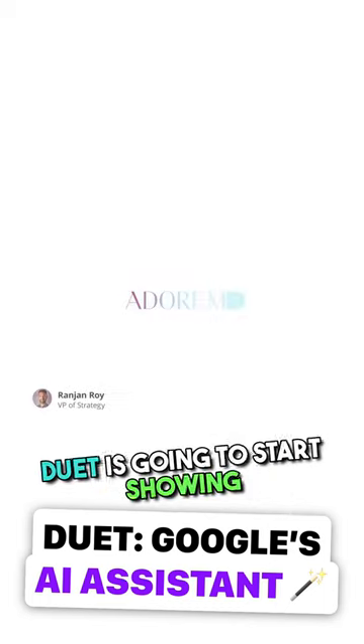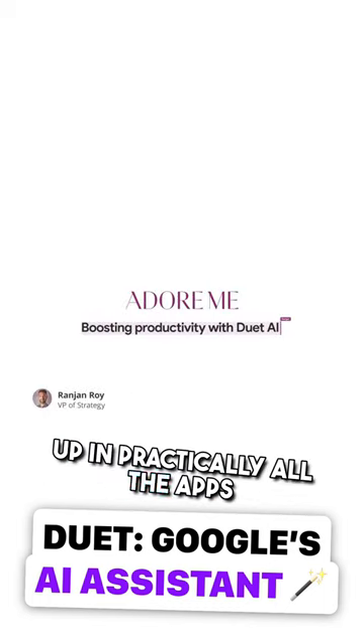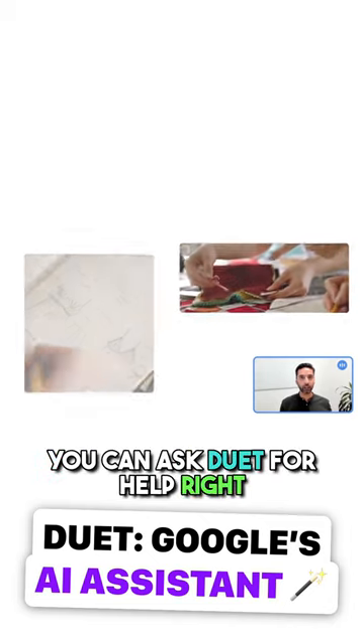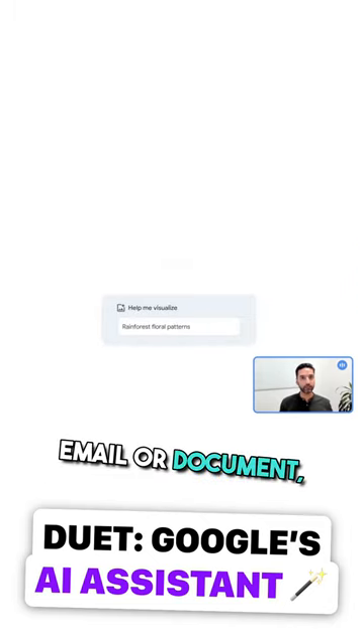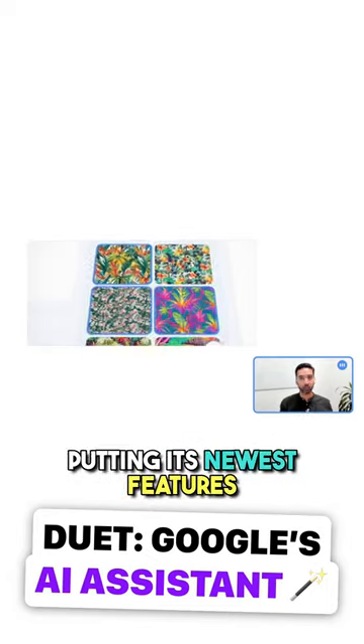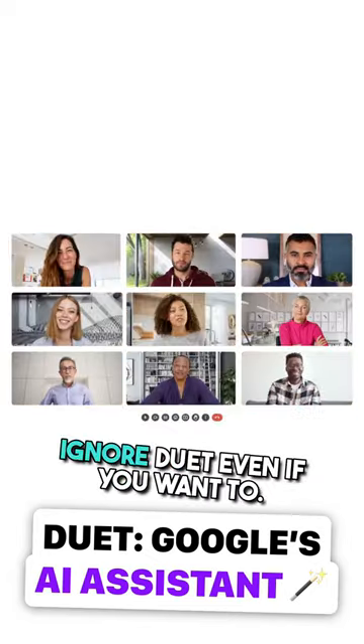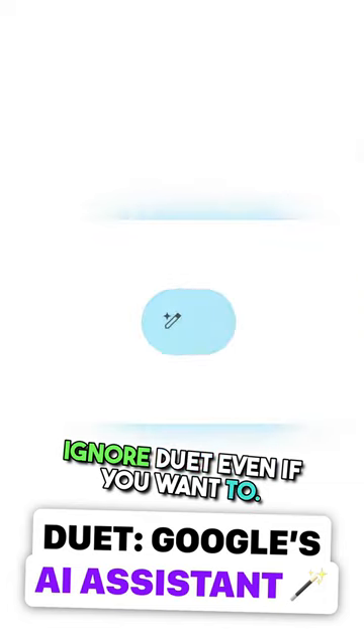If you're a Workspace user, Duet is going to start showing up in practically all the apps you use. In some places it's a separate menu; in other places you can ask Duet for help right from within the body of your email or document. Given Google's penchant for putting its newest features front and center even when it annoys users, you probably won't be able to ignore Duet even if you want to. The Verge sums up.